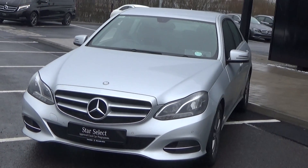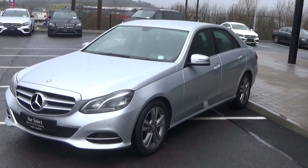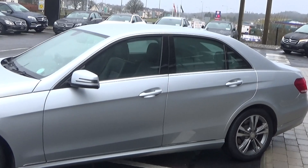Now swiftly moving on, we have the LED daytime running lights and front parking sensors. Making our way to the side profile, this vehicle is complemented with 17-inch five-blade alloys and color-coded electric heated wing mirrors with LED indicators built in for additional safety.